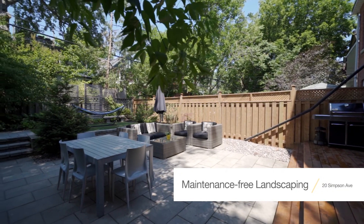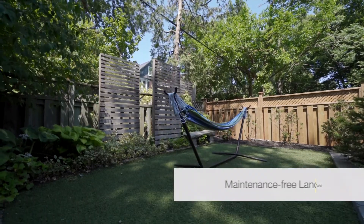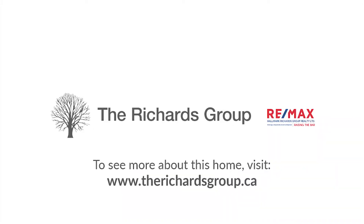Again, I'm Matt Olinsky of the Richards Group. If you have any questions or would like to arrange a private showing, please reach out to me. I can't wait to show you this truly special home.